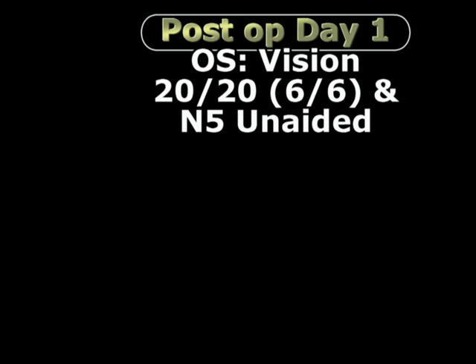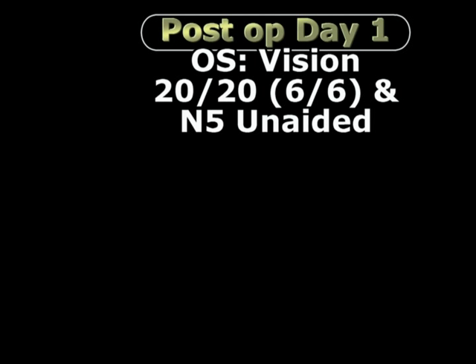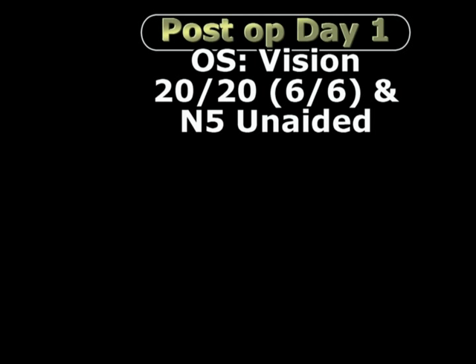Again, the post-op vision on day 1 was 20/20 or 6×6 and N5 unaided.